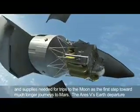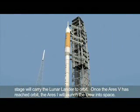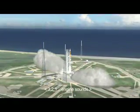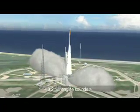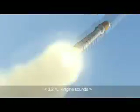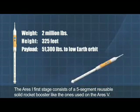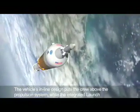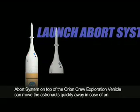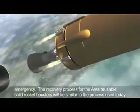Two, one — Ares-1 mission. The Ares-1 first stage consists of a five-segment reusable solid rocket booster like the ones used on the Ares-5. The vehicle's inline design puts the crew above the propulsion system, while the integrated launch abort system on top of the Orion crew exploration vehicle can move the astronauts quickly away in case of an emergency. The recovery process for the Ares reusable solid rocket boosters will be similar to the process used today to recover the space shuttle boosters. Once the first stage is jettisoned, the Ares-1 upper stage will ignite its J-2X engine to place the Orion into orbit. The J-2X engine is evolved from the Apollo Saturn V vehicle.